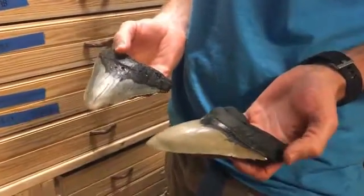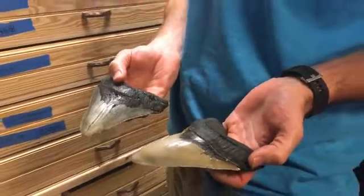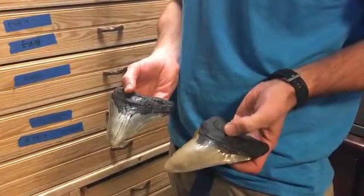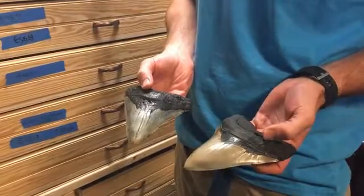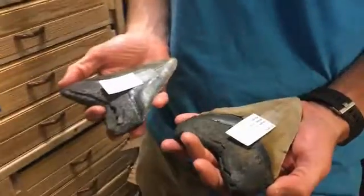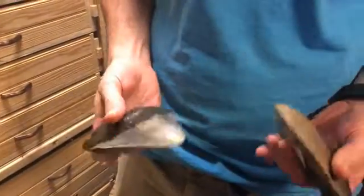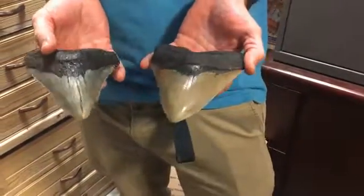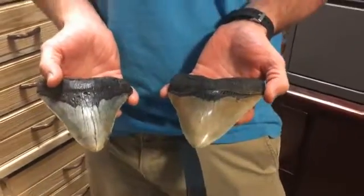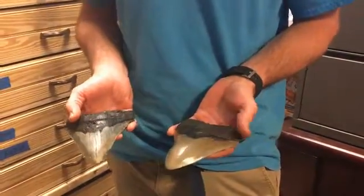Here's a couple of megalodons from two different sites — an inshore versus an offshore site. Notice the different colorations caused by the sediments they're actually fossilized in. These are both roughly the same size: one is 6.35 inches and the other is 6.34. Different shapes of the teeth typically indicate where they are in the jaw, and for every inch of shark tooth, that equals roughly 10 feet of shark, so these would have come out of a 65-foot shark, roughly.